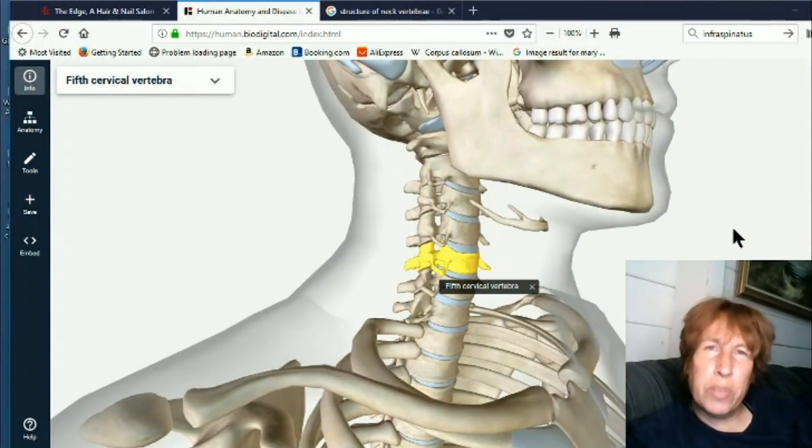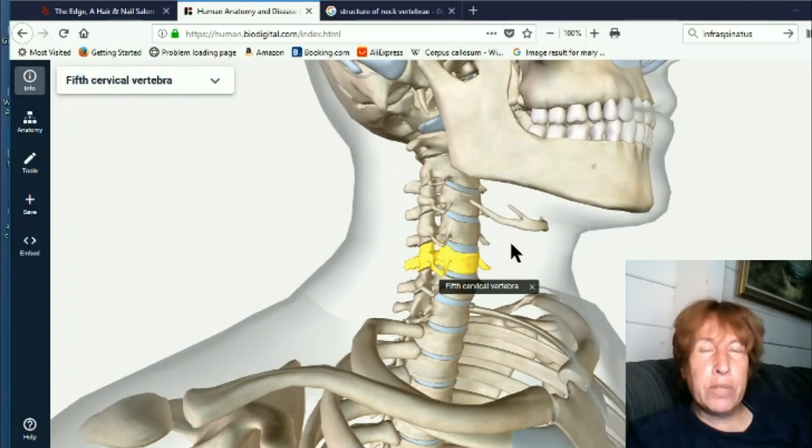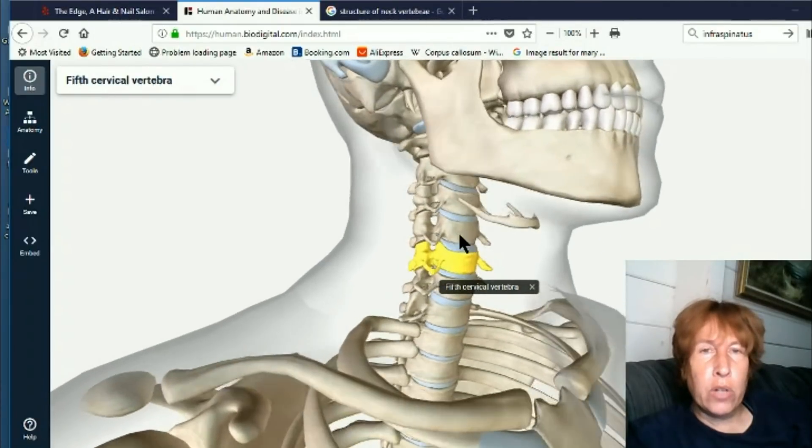Hi, this is Eva for Once Upon a Timeline, and today I'm going to talk about brand new changes to the human spinal column and surrounding regions. I saw this about 20 days ago — maybe even a few more days than that. I was looking at this spinal column here.